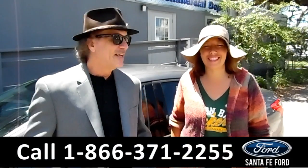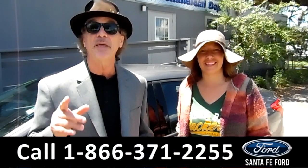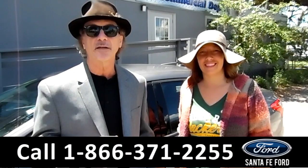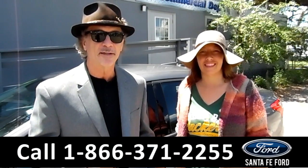Hey, this is Randy, and I'm Jen. SantaFeFord.com, where it's easy — easy to find, easy to get to, because we're Gainesville's only car dealer just off the interstate, I-75, exit number 399.